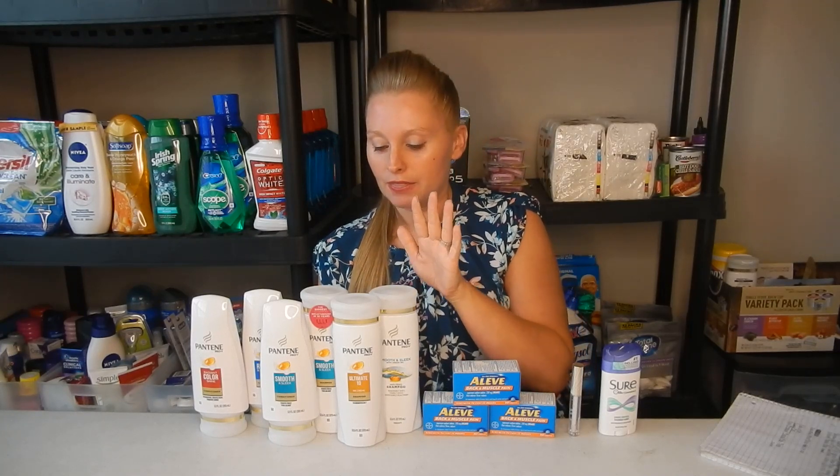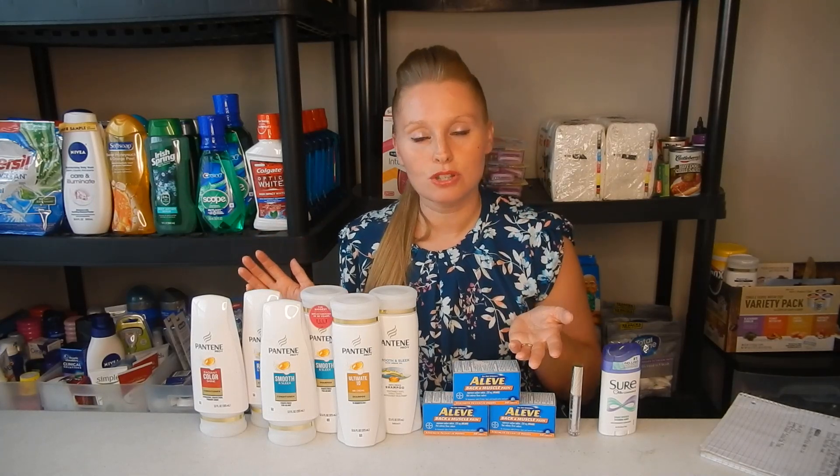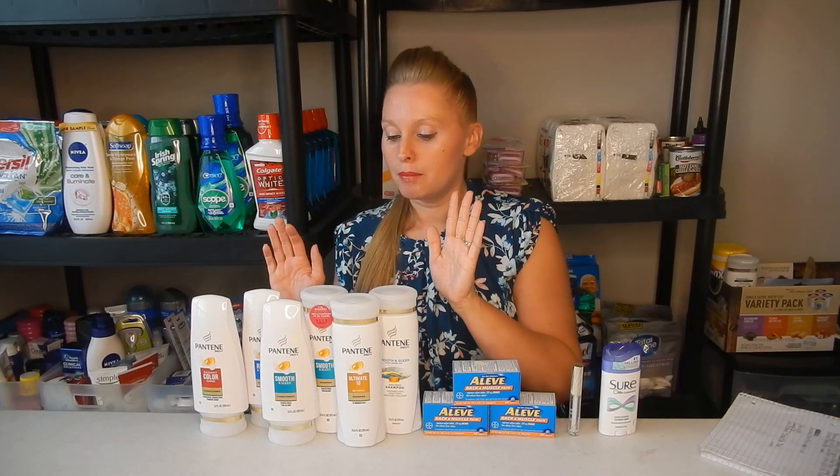Next, we'll do the P&G deal this week. The deal is spend $30, get a $10 extra buck, which we typically get every month — sometimes it's spend $20 get $5, but spend $30 get $10 is definitely the best deal. I went ahead and picked up six Pantene at $3 for $12, so do that deal twice for a total of $24. I was going to do the Tide at $5.94, bringing my total to $29.94. My store does the 98% rule, meaning if you spend 98% of the required amount your extra buck will still print. If your store doesn't do that, add a Puffs Tissue or Dawn Dish Soap — they're $0.99 and an easy throw-in to get over $30.